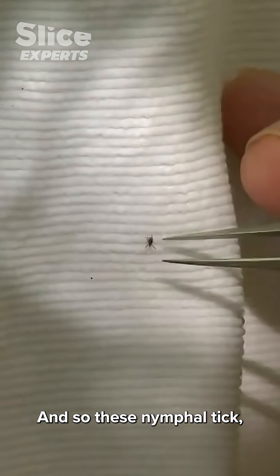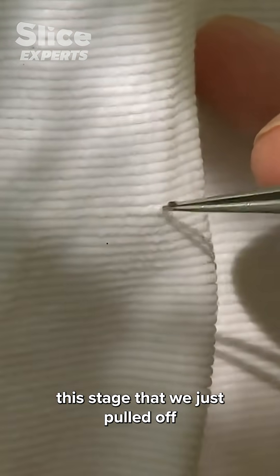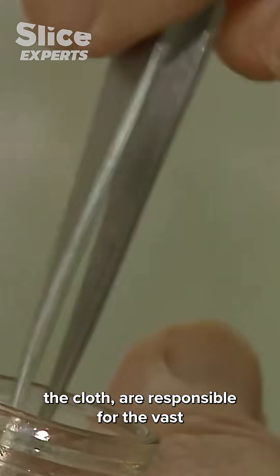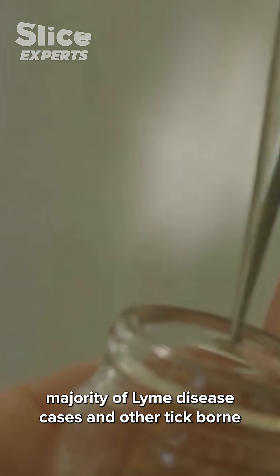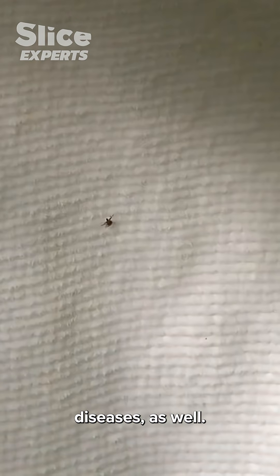These nymphal ticks — this stage that we just pulled off the cloth — are responsible for the vast majority of Lyme disease cases and other tick-borne diseases as well.